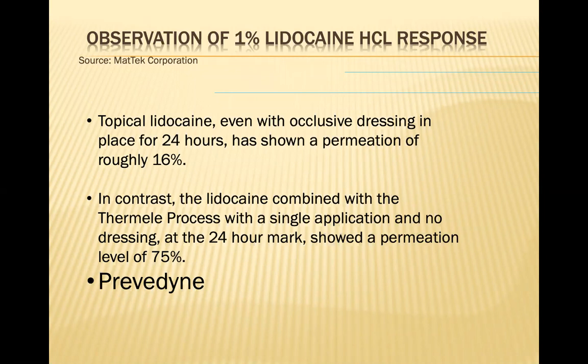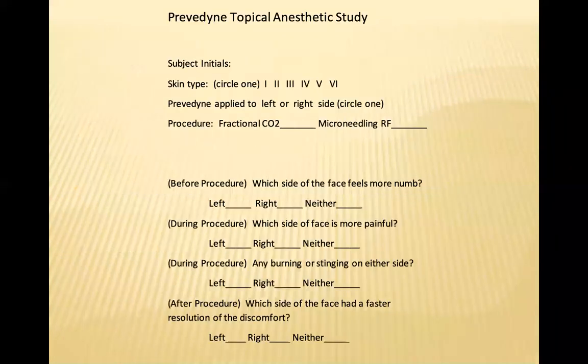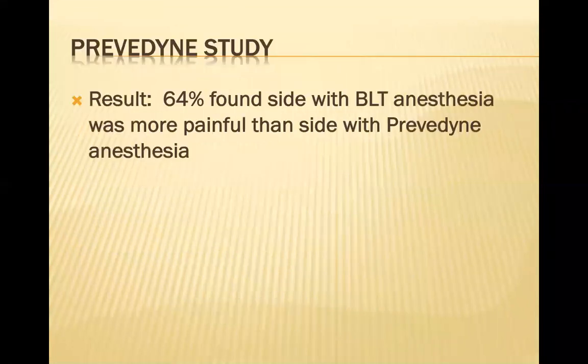This has made a major difference in our practice. We did a pilot study of 11 subjects, treating patients with either a fractional CO2 laser or a microneedling radiofrequency device. Half the face was randomly selected to have either Previdine or topical BLT anesthesia. Patients were asked afterwards which side was more painful. 64% of subjects found the side with BLT anesthesia was actually more painful than the side treated with Previdine. So Previdine is clearly more effective as a topical anesthesia.